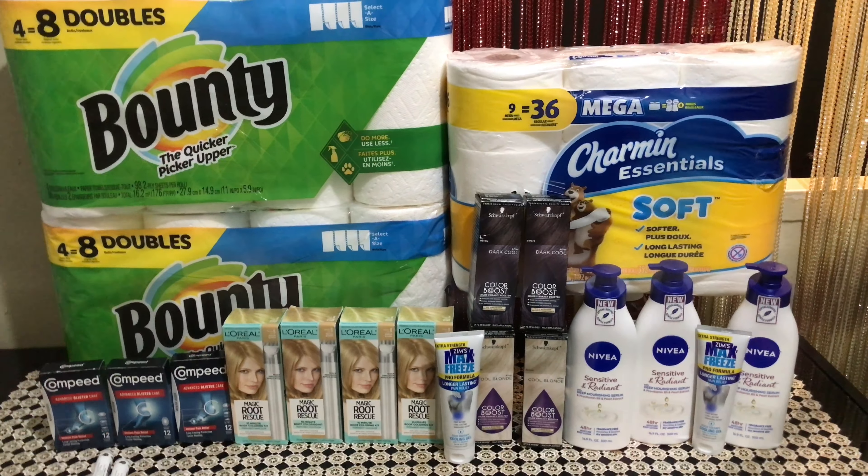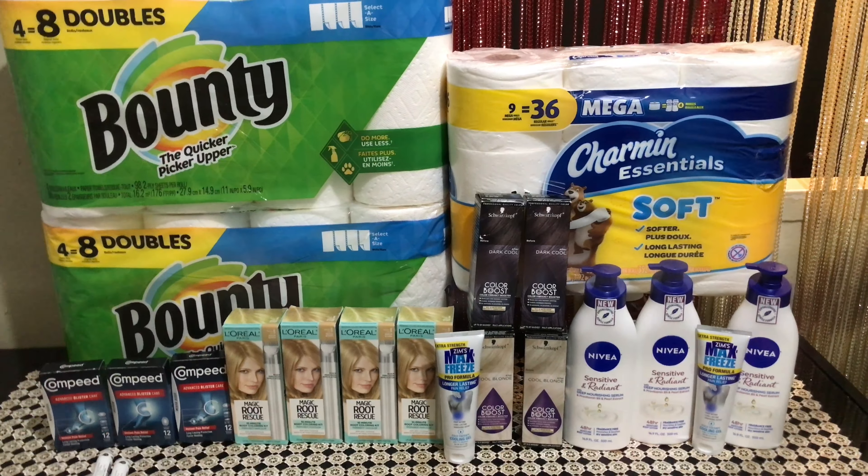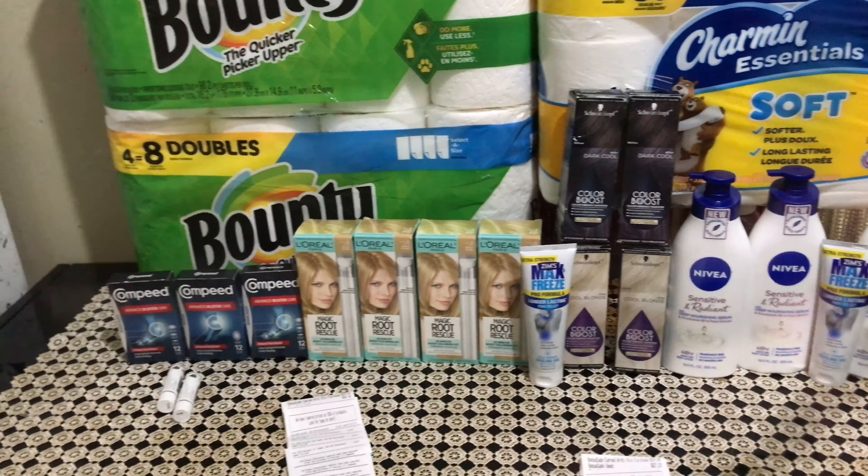After all my Ibotta rebates and bonus cash for this entire haul, everything is completely free plus five dollars and 91 cents — a money maker! If you enjoyed the video and found it helpful, don't forget to give me a thumbs up. If you haven't subscribed, please consider subscribing to my channel. I'll see you guys next week — bye, have a great day!